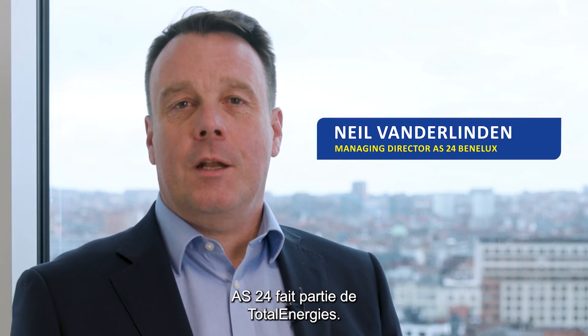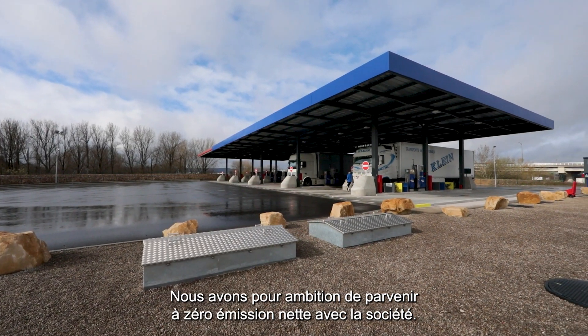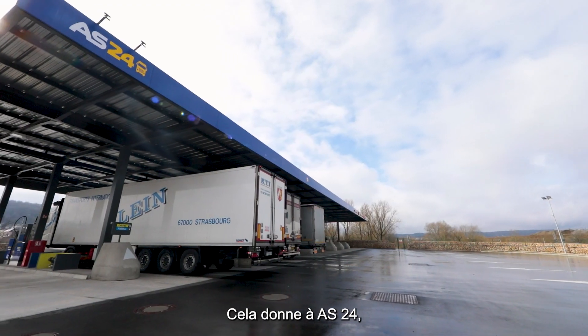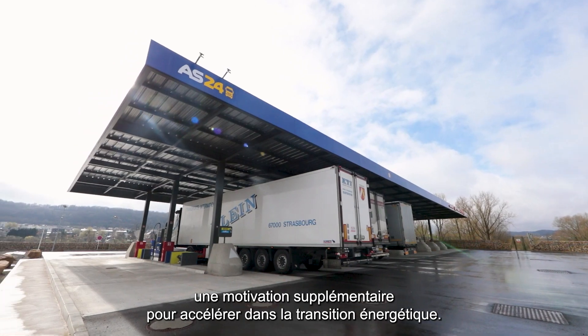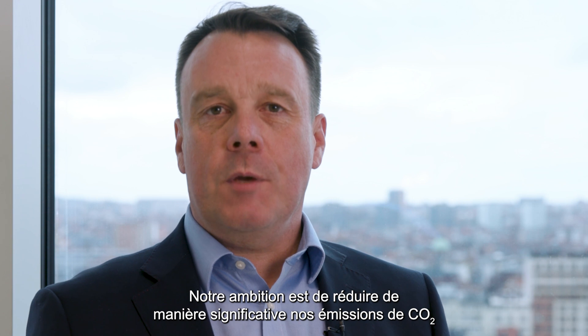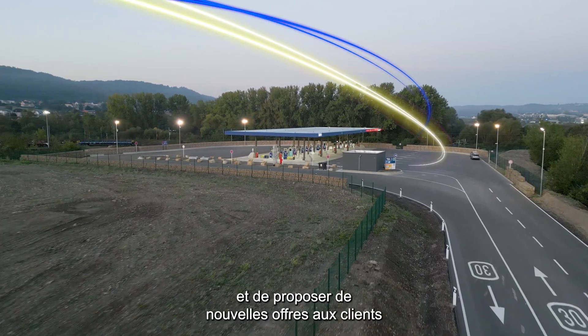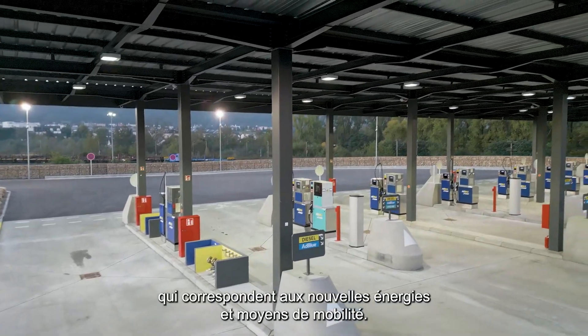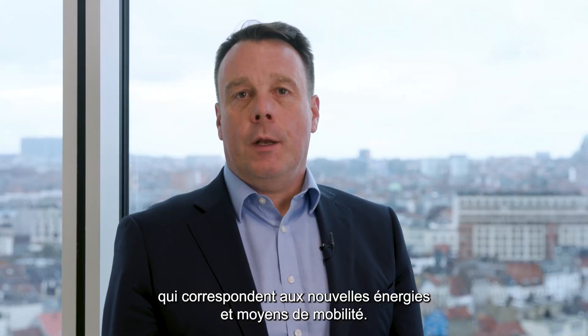AS24 is part of TotalEnergies. We have the ambition to meet net zero together with society. This gives AS24 extra motivation to fasten the energy transition. Our ambition is to lower our CO2 emissions significantly and to propose new solutions for customers that fit new mobility and new energy.